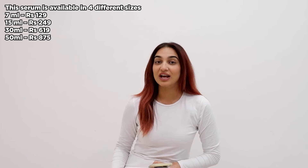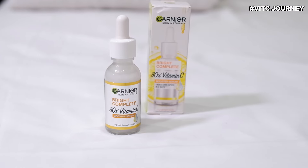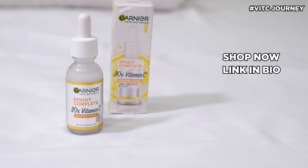I'm not gonna lie but here's the difference — I could see the change and Garnier Vitamin C made it to my everyday skin routine just like that. Start your Vitamin C journey today. Shop now, link is in the bio.